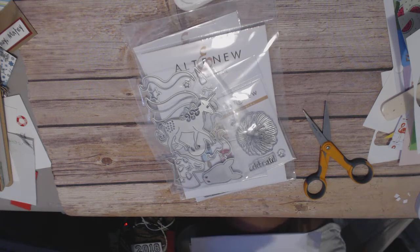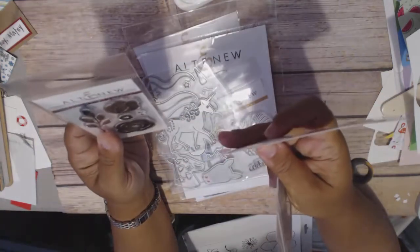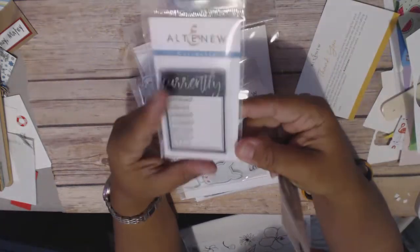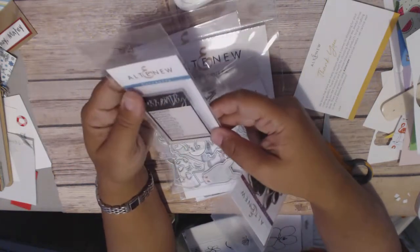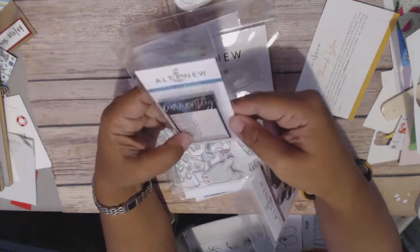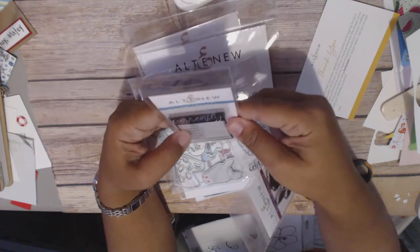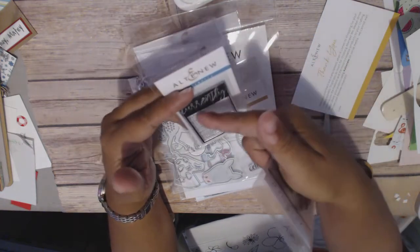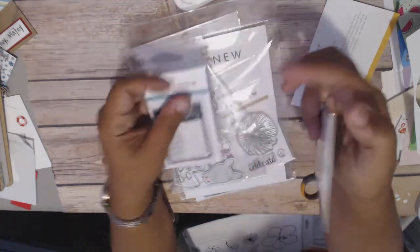Let me show you what I got. First, I got this Currently stamp set that they have on their website, which is super cute for happy mail. You can just put this on a little tag or a piece of paper, use different colors. It's just a rectangle so you can cut it out pretty easily and fill it out. The writing space is pretty small, but you could even cut the lines off to give yourself more space. Very cute.